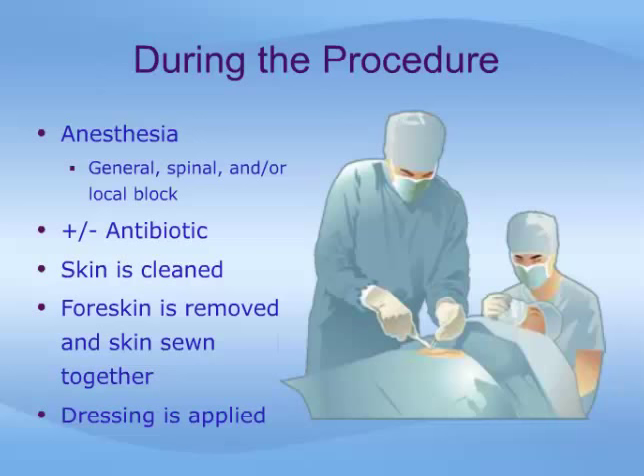In the operating room, anesthesia is given specific to every individual case. Many different types of anesthesia can be used. Many cases are done using a quick general anesthetic combined with a local anesthetic block of the nerves to the penis. This block will provide pain relief for about 6 hours after the procedure. Antibiotics may also be given in the operating room.